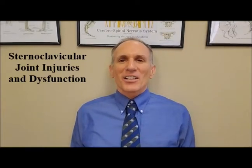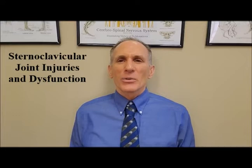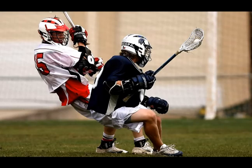Hello, everyone. I am Dr. Donald Ozzello of Championship Chiropractic in Las Vegas, Nevada. Welcome to today's episode of Dr. Ozzello's Sports Medicine Report. Today, I'm going to cover injuries to the sternoclavicular joint.